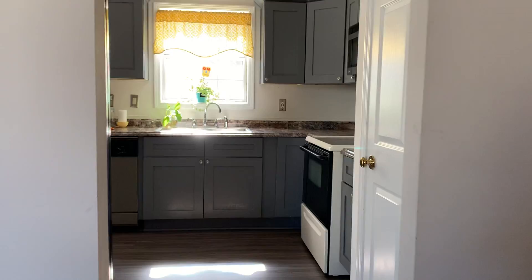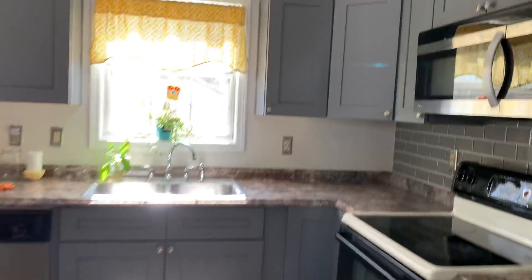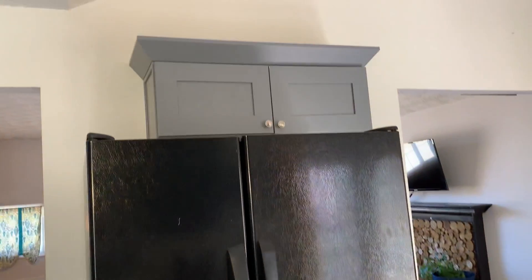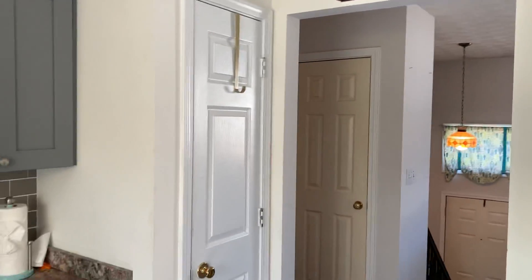The kitchen was totally remodeled about five years ago. These were new cabinets five years ago. Dining area. Refrigerator stays. There is a pantry there.